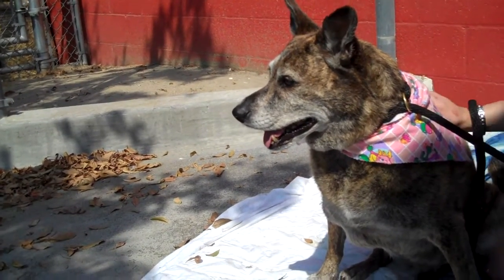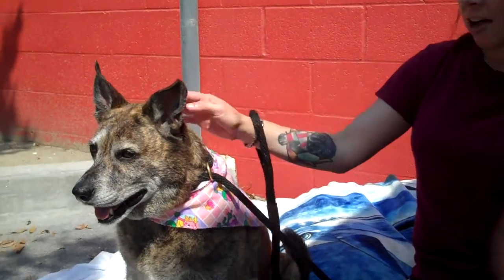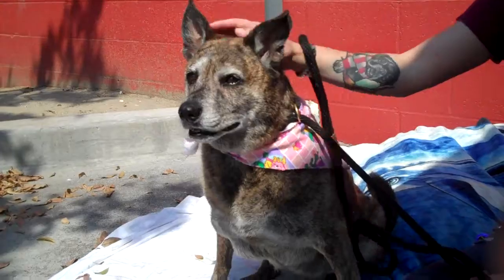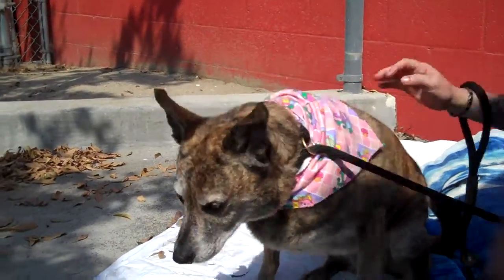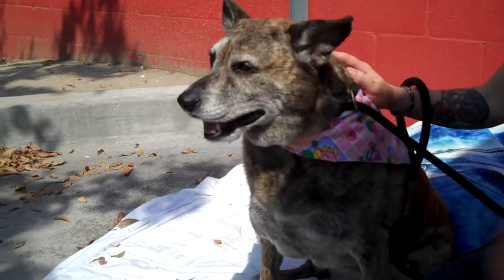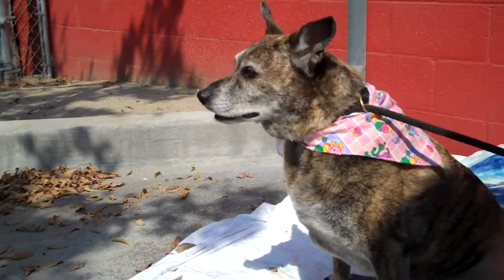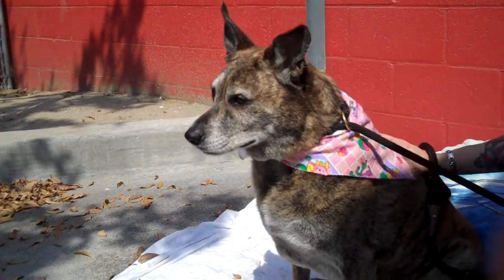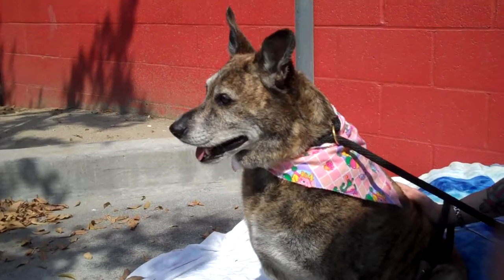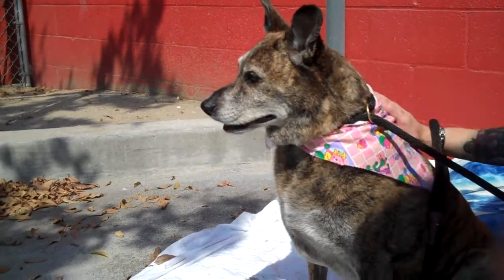She's great. She's just really polite, really well-behaved. She's just looking for a place to chill out, relax, and sit with you. She's an all-around nice girl and she needs to get out of here. She's been here since July 15th. We want to see her get into a home where she has a nice cozy bed — just a place to lay her head and live out the rest of her days. She needs her new family, so come on down to the Baldwin Park Shelter and meet her.